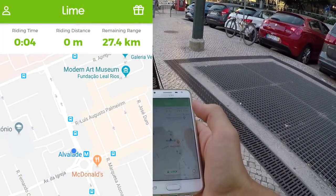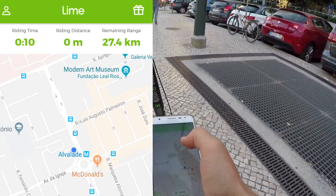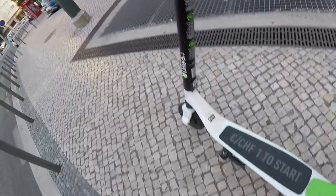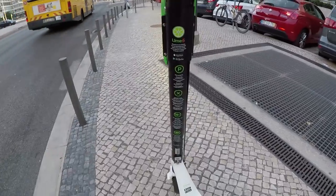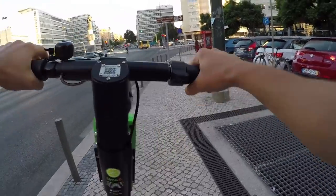So now it's counting — riding distance, remaining range, because this is electric, and time. Let's try it out. It's pretty heavy, but it seems to be sturdy. You keep it in balance.